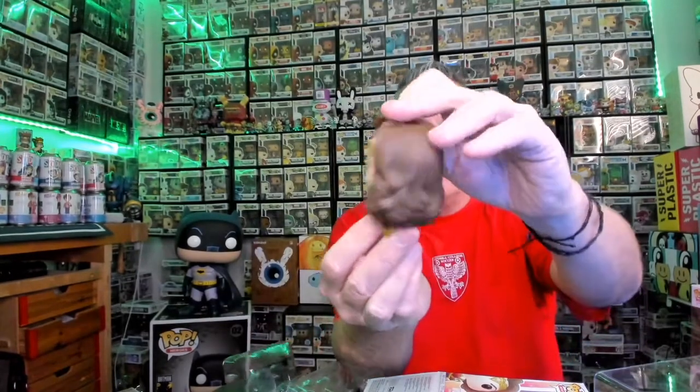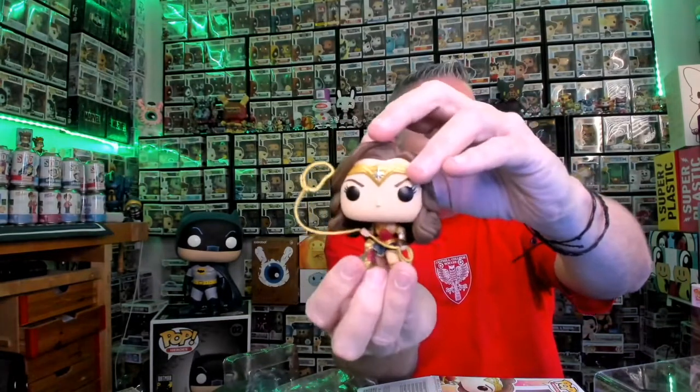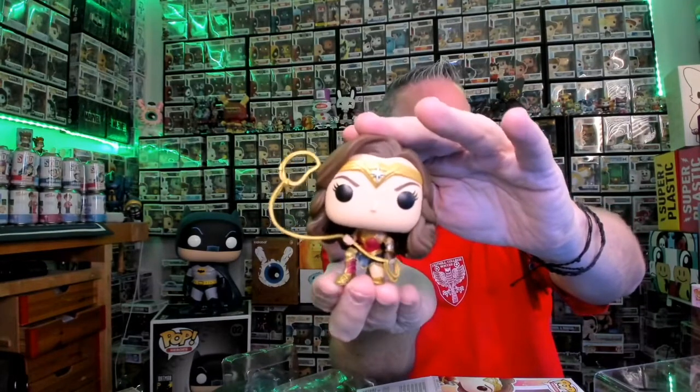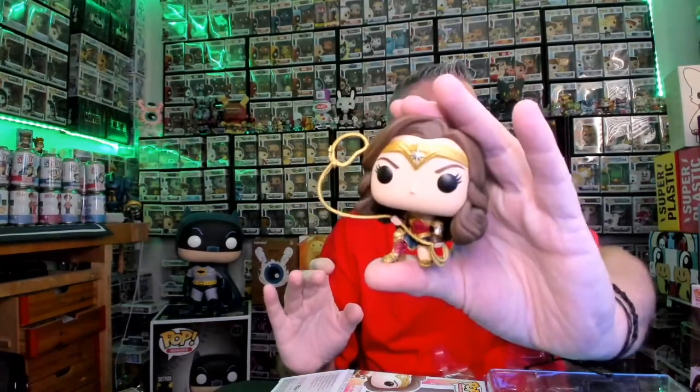Here she is. Look at her from the back — she has no body. She's got the long brown hair, got the lasso already up in the air. That's pretty cool. Kneeling down. They did a really detailed job on her outfit. This one does come with a stand because she's all head on this one — body's all crouched down. Got the golden lasso. All right, let's put her back.